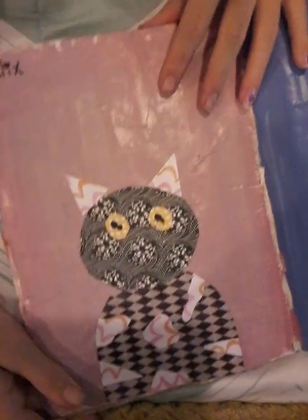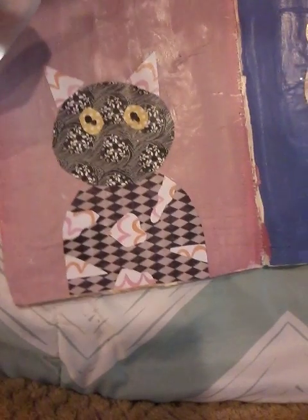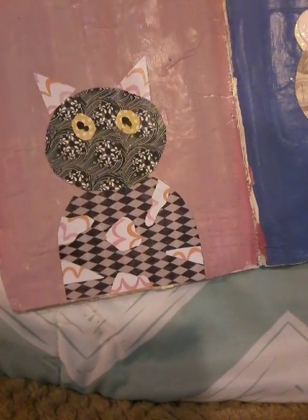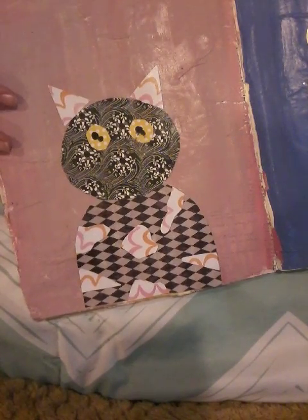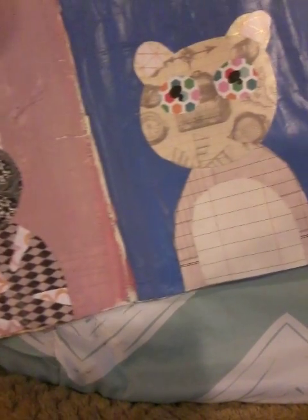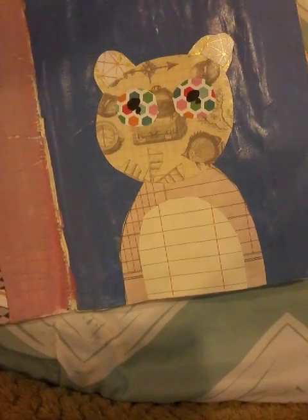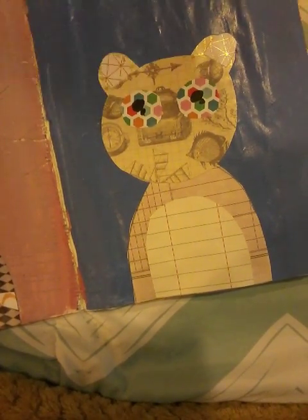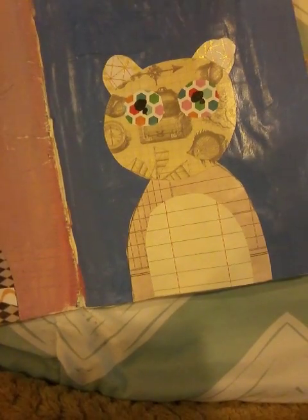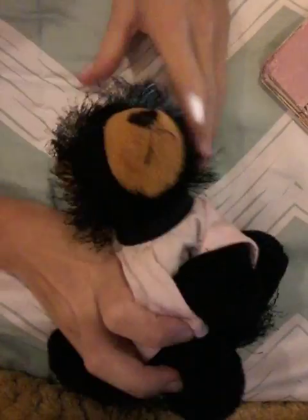These are my animals and like stuff. This is Felix, my cat. And my dad is okay with her. And this is my stuffed animal — it's Skye. And this is the real link. This is Skye, my stuffed animal, and she's adorable. I love her.